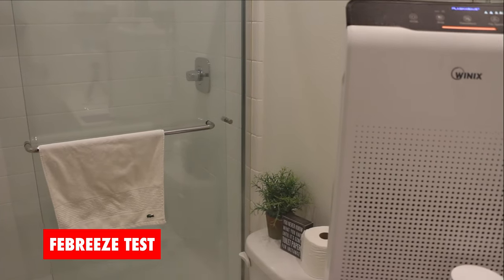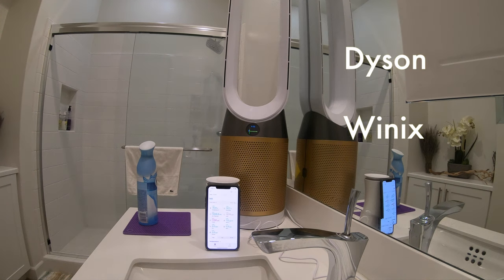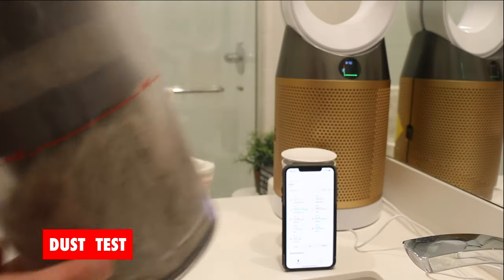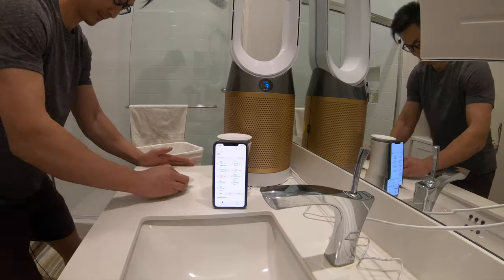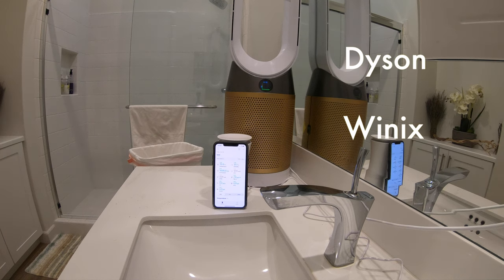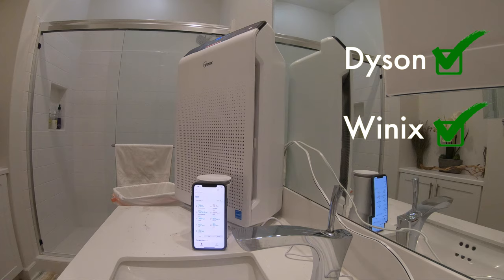With the Febreze test, I sprayed enough to smell a mile away. Both the Dyson and the Winix had a hard time removing the smell; however, they both did equally great at decreasing the particle matter in the air within that 20-minute time frame. For the dust test, I vacuumed the carpet and collected all the dust and dog hair, then gave it a nice shake. Immediately the Dyson noticed the high increase in dust and the particle meter reading went crazy. Both the Dyson and Winix were able to reduce the particle matter of dust in the air equally well.